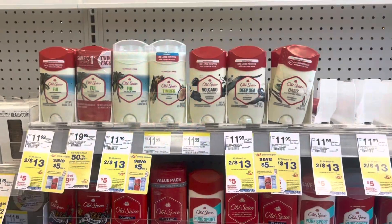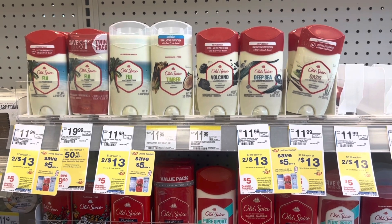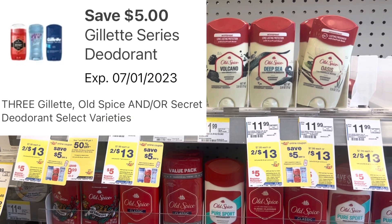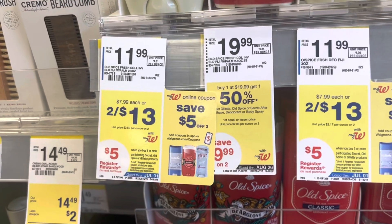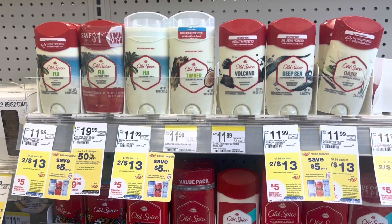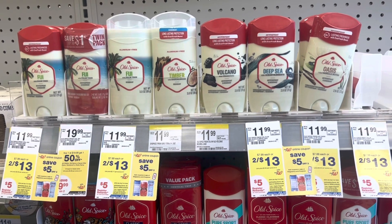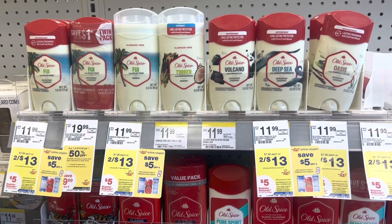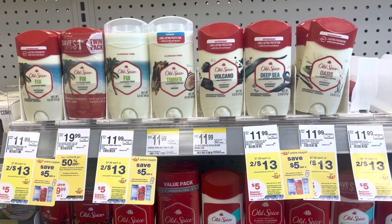The Old Spice deodorant deal is still going on. Pick up three — they're two for $13, so the third is half price, making it $19.50. There's a $5 digital coupon attaching, and when you buy three you get back a $5 register reward. There's also a $2.50 rebate on Ibotta per item, so you get $7.50 back on Ibotta, leaving you at just $7 or about $0.66 each.